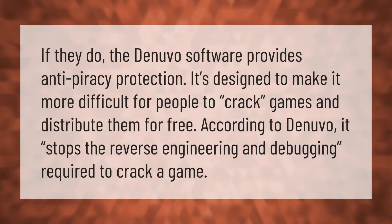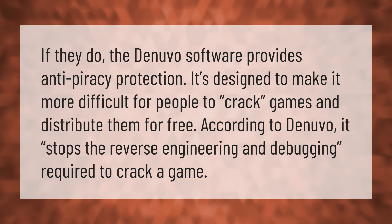The Denuvo software provides anti-piracy protection. It's designed to make it more difficult for people to crack games and distribute them for free. According to Denuvo, it stops the reverse engineering and debugging required to crack a game.